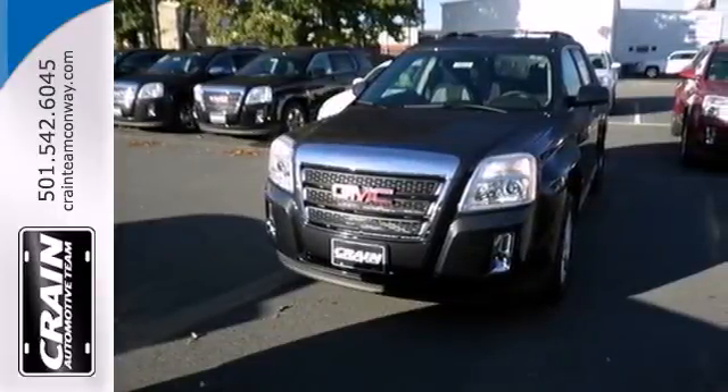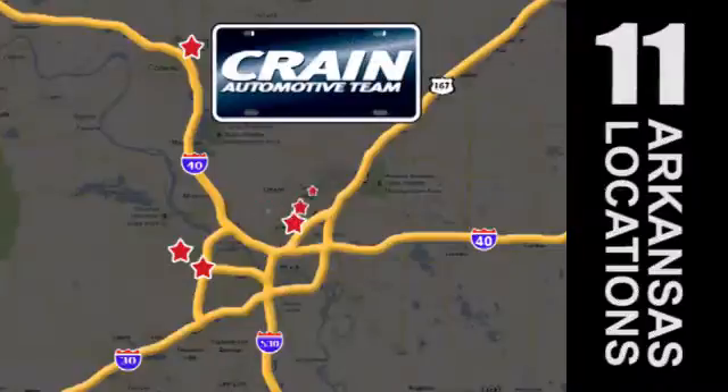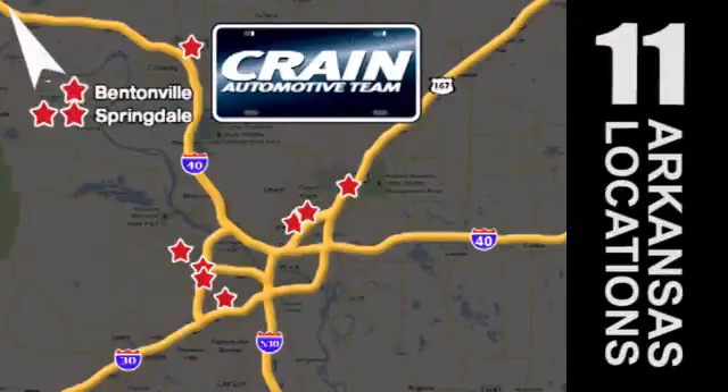Test drive it today. Visit us anytime at craneteam.com. Go! The Crane Team's got them! Craneteam.com.